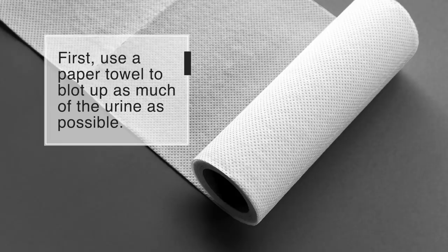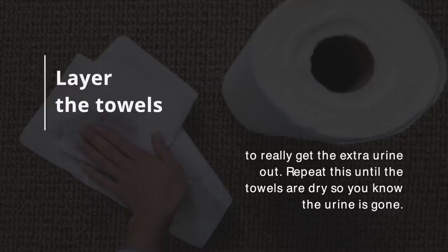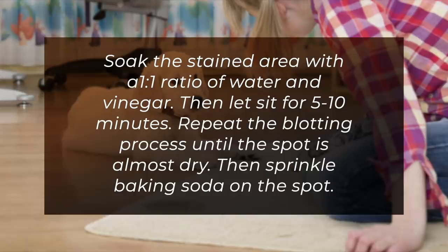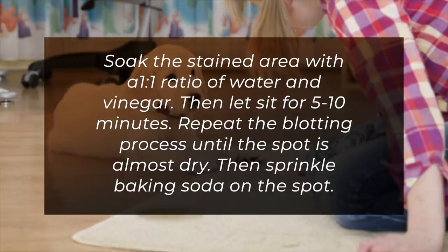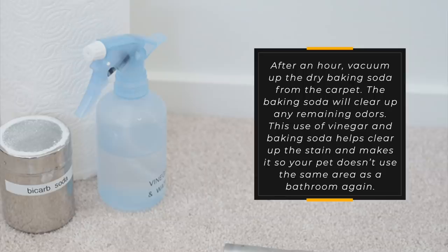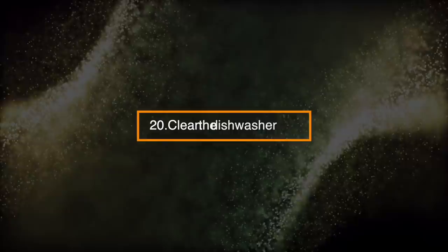Number 19: Use Vinegar to Clean Up Pet Urine in Carpets. First, use a paper towel to blot up as much of the urine as possible. Layer the towels to really get the extra urine out. Repeat this until the towels are dry so you know the urine is gone. Soak the stained area with a ratio of 1 to 1 water and vinegar. Let it sit for 5 to 10 minutes. Repeat the blotting process until the spot is almost dry. Then sprinkle baking soda on the spot. After an hour, vacuum up the dry baking soda from the carpet. The baking soda will clean up any remaining odors. This use of vinegar and baking soda helps clear up the stains and makes it so your pet doesn't use the same area as the bathroom again.